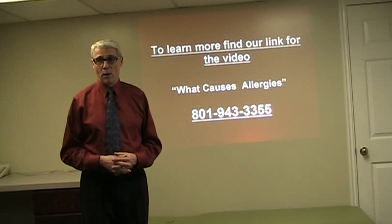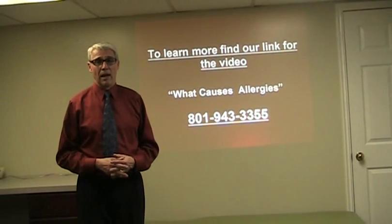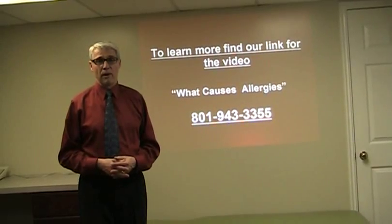To learn more, go to our video on what causes allergies. Or if you like, you can give us a call at 801-943-3355.